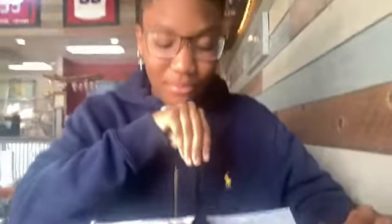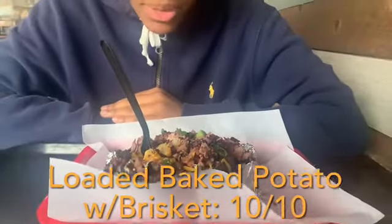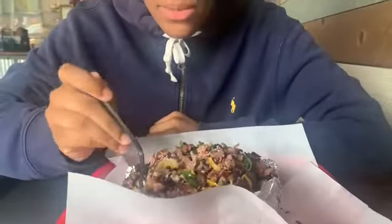Y'all like them earrings? Check them out — fire, right? Y'all saw the smile though, right? I'm not tripping. So how is the brisket — is it really good? What's your rating for the potato overall? I'm gonna give it a 10. What do you like about it? I see some chives in there too. I love potatoes, potato, cheese, brisket, chives.